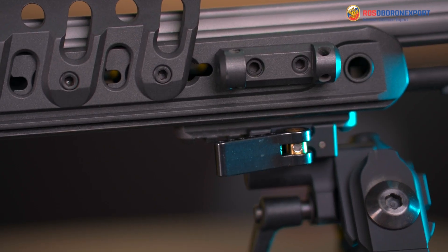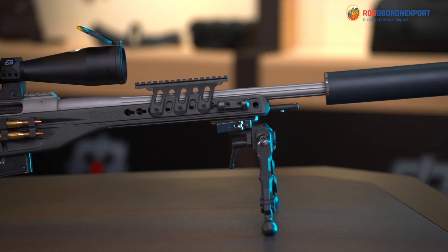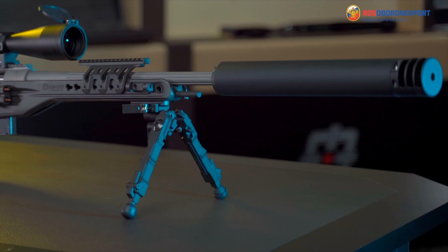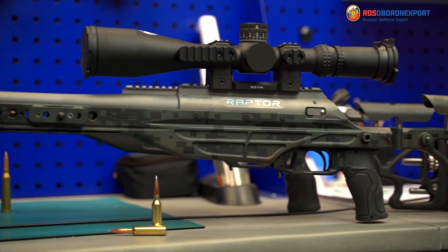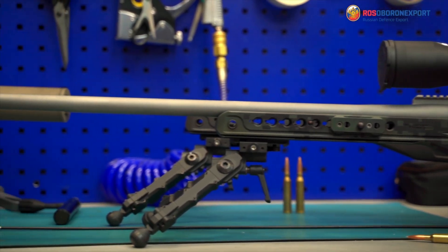There is one extra Picatinny rail under the barrel for bipod installation, compatible with modern types of bipods. Every operator has their own favorite device, which is why Raptor is built to be fully customized.